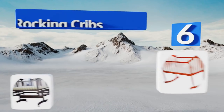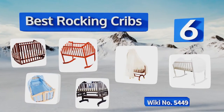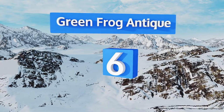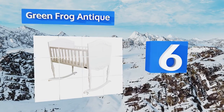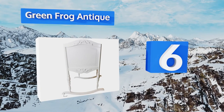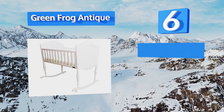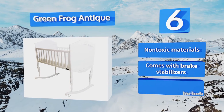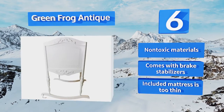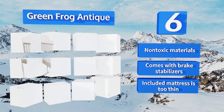EasyVid presents the six best rocking cribs. Starting off our list at number six, visitors won't be able to decide what's cuter — the Green Frog Antique or the cooing angel resting inside it. It features cute details all over, from the curved legs to the accents on the sides. Unfortunately, the paint chips easily and may need to be refinished eventually. It's made from non-toxic materials and comes with brake stabilizers.